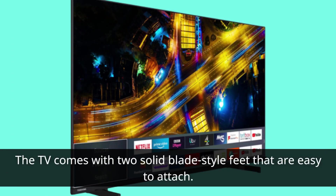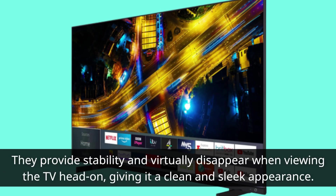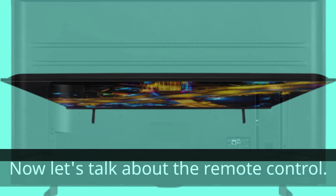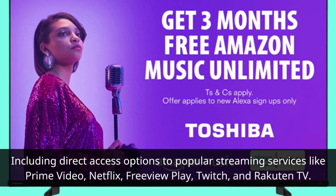The TV comes with two solid-blade-style feet that are easy to attach. They provide stability and virtually disappear when viewing the TV head-on, giving it a clean and sleek appearance. The remote control is well-built and features prominently spaced and labeled buttons, including direct access options to popular streaming services like Prime Video, Netflix, Freeview Play, Twitch, and Rakuten TV.